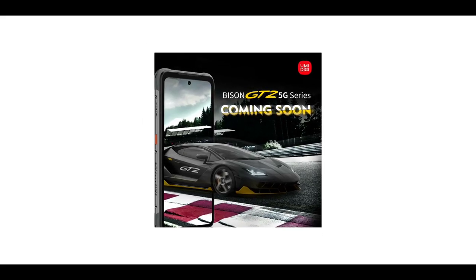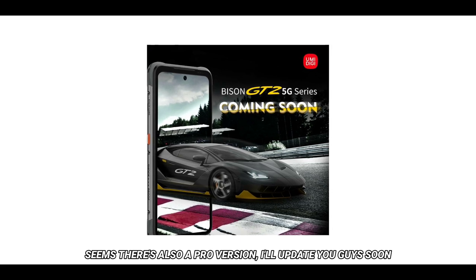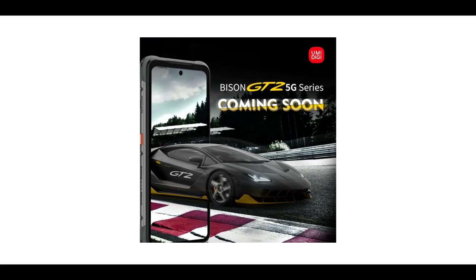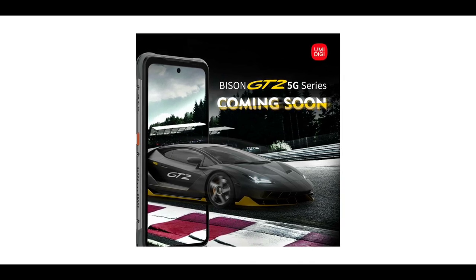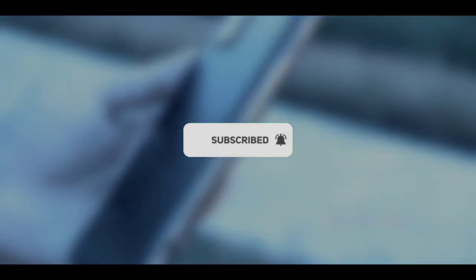Humility released a benchmark score testing video of the upcoming Bison GT2, and thanks to the video I was able to get some details of the Bison GT2 which I'll be sharing with you guys. If you're new to the channel, make sure to subscribe and turn on notifications. So without wasting much time, let's check them out.